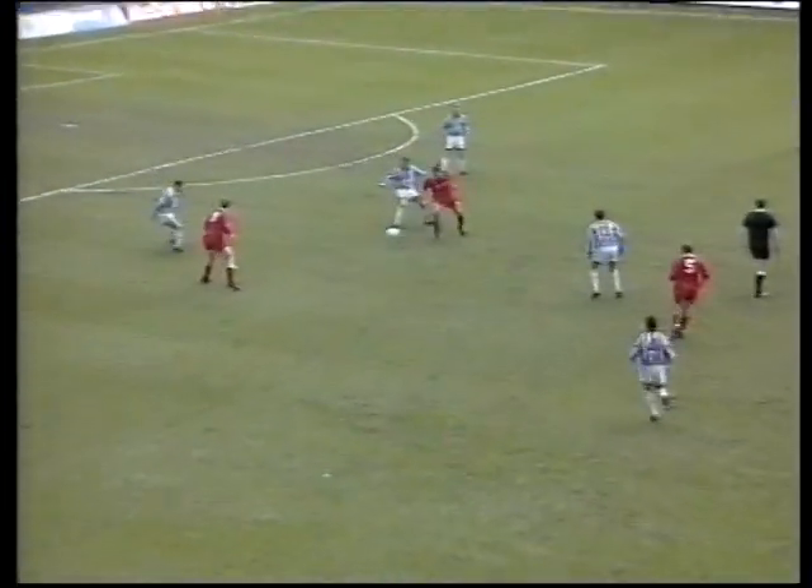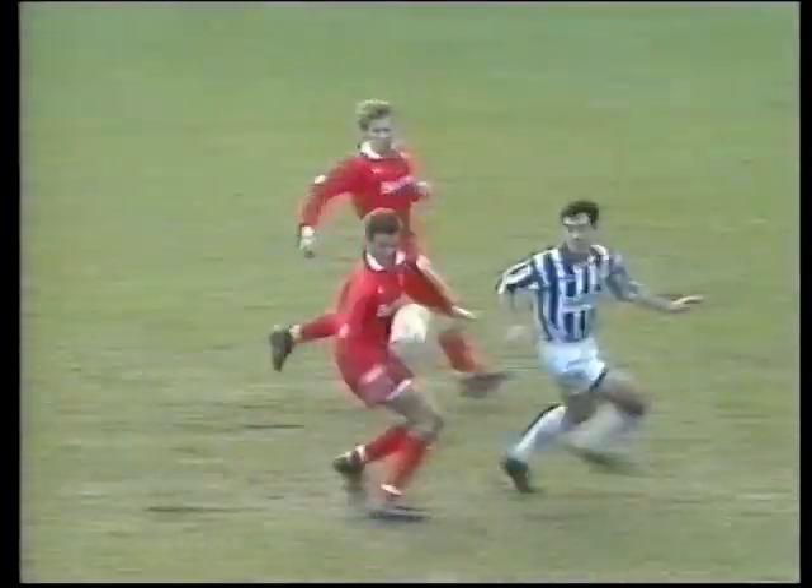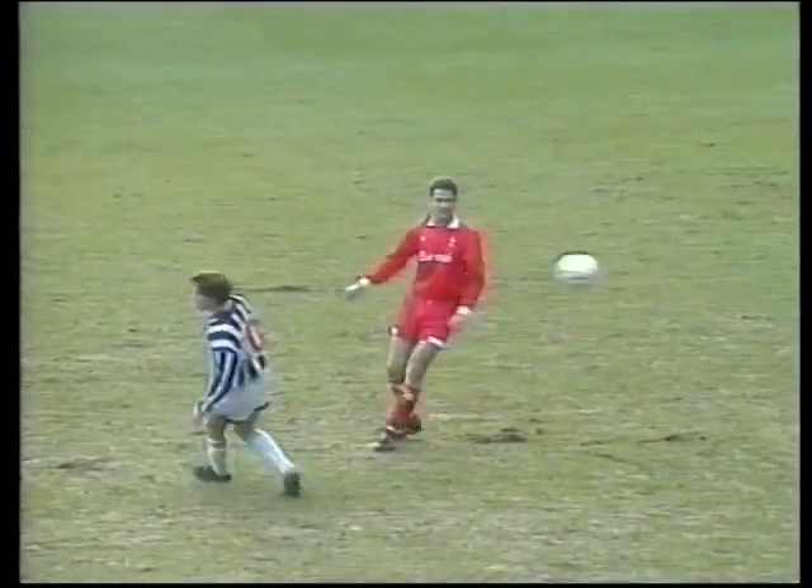Taylor swings one in for Thorne, cleared by Burgess — it's a good clearance too. Taylor pursuing it, Bybach held his ground well — that's excellent defending.